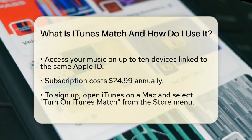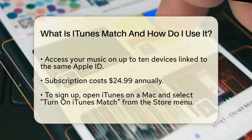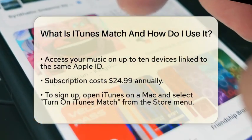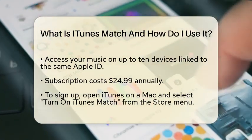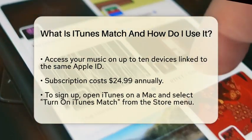To get started with iTunes Match, you first need to subscribe to the service. The annual cost is $24.99. To sign up on your Mac, open iTunes, go to the Store menu, and select Turn on iTunes Match. Unfortunately, you cannot sign up directly from an iPhone or iPad.